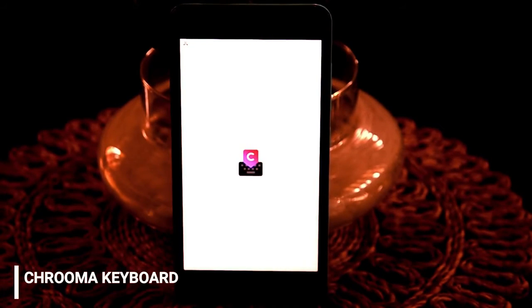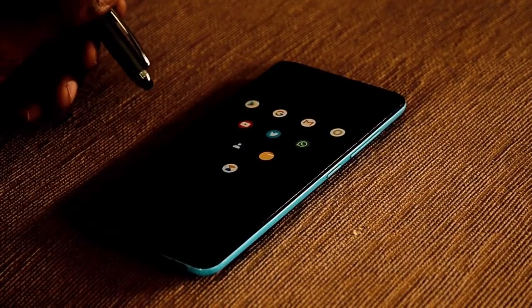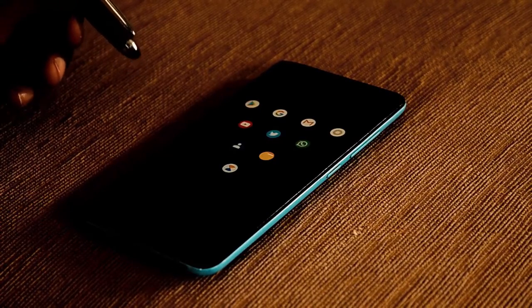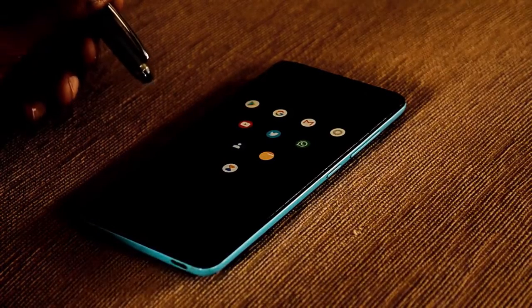Truma Keyboard. If you wish to replace your Gboard, then this is for you. Truma Keyboard — a perfect app for color lovers and unique keyboard lovers. It's an app which changes its color in perspective to the app.